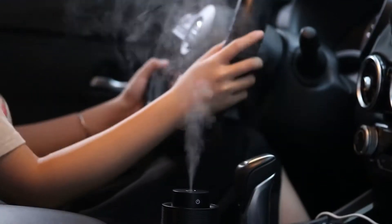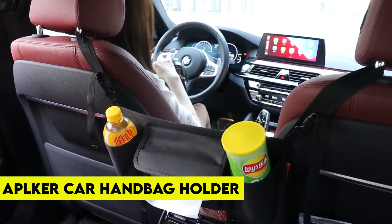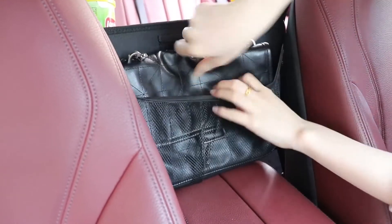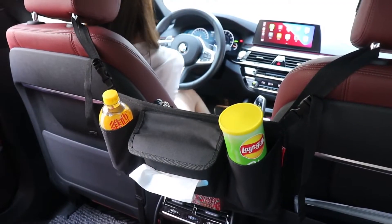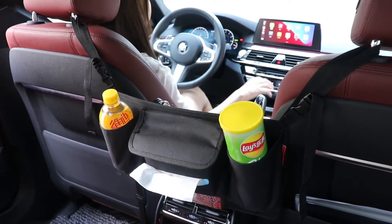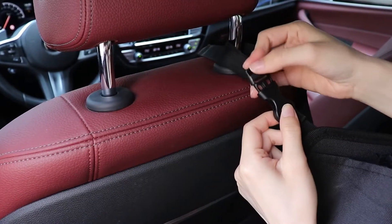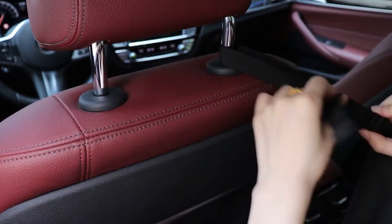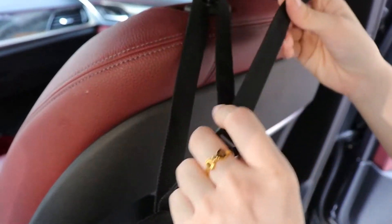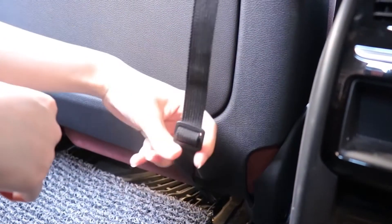Number 10: Applique Car Net Pocket Handbag Holder. Make the best use of your car space with our first product. The Applique Car Net Pocket Handbag Holder is priced at $15.99. To keep your car tidy, neat, and organized, it is made of durable Oxford fabric, fine mesh, and tight edges reinforced by quality PP boards with strong flexibility, making it durable and elastic.